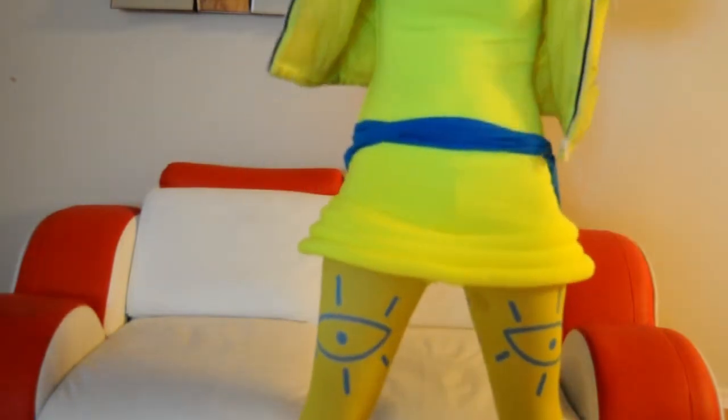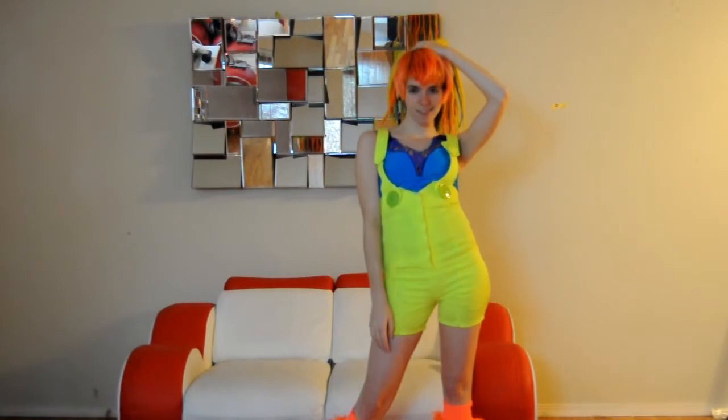Hands down, the most influential brand for cyberpop style is Cyberdog. This jacket — Cyberdog. Everything you see here — Cyberdog. Now the only thing that sucks about Cyberdog is it's a little bit expensive, especially if you're trying to buy from the US. It's in British pound sterling and you're shipping from the UK, but that is okay.